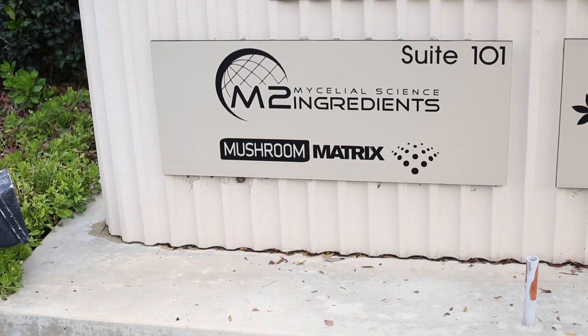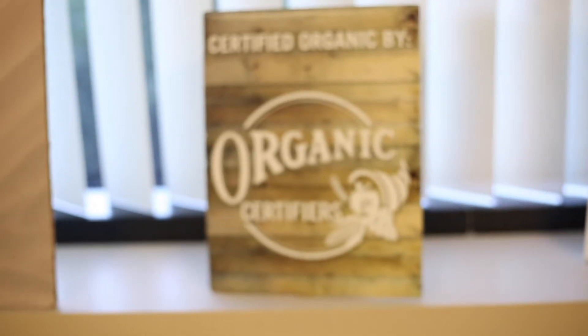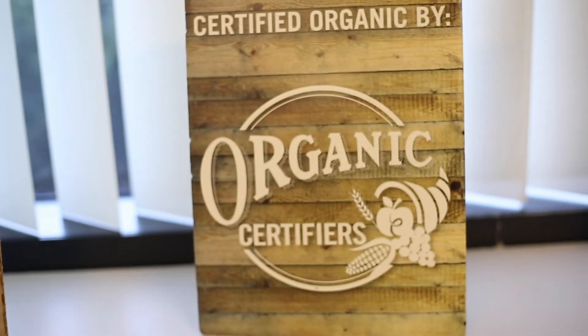My name is Sandra Carter. I'm the founder of M2 Ingredients here in Carlsbad, where we grow 11 species of mushrooms in a certified organic GMP, very high quality facility here.